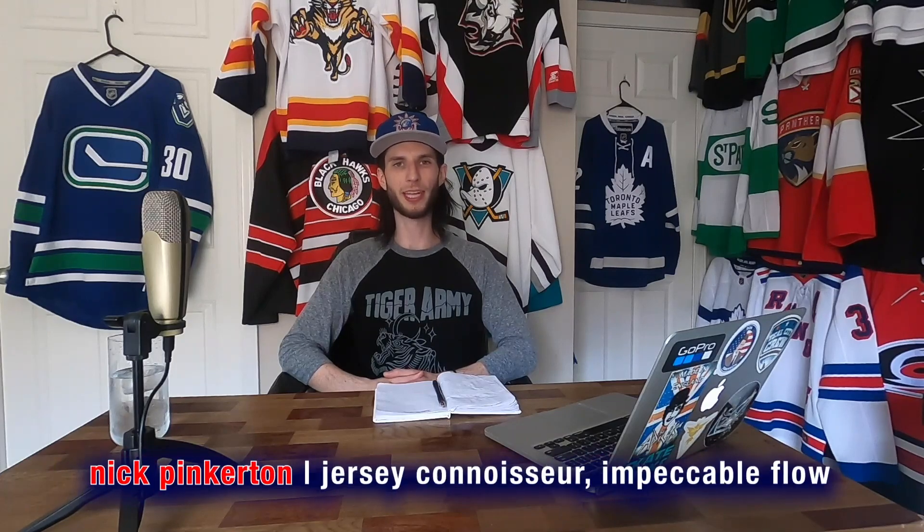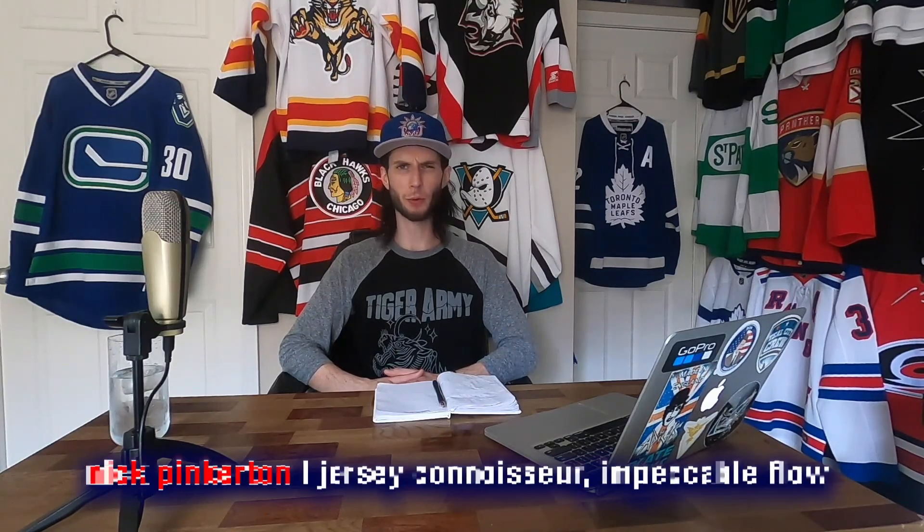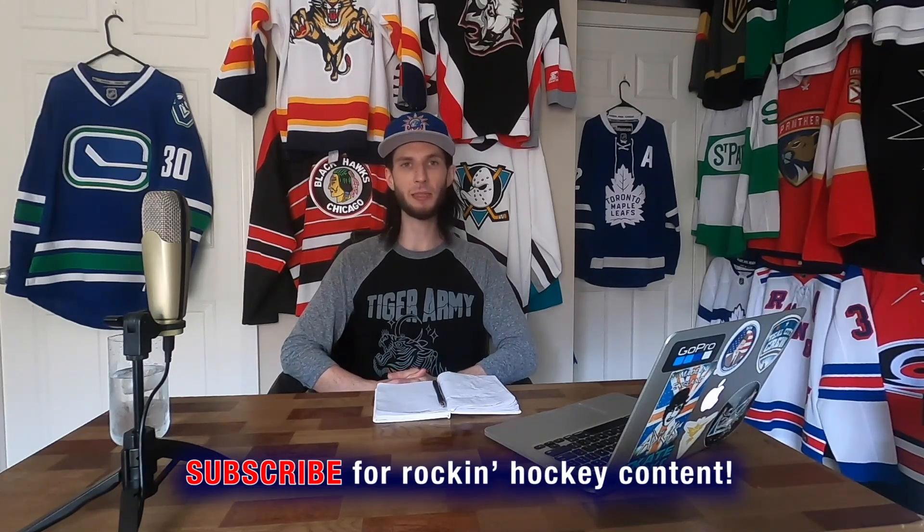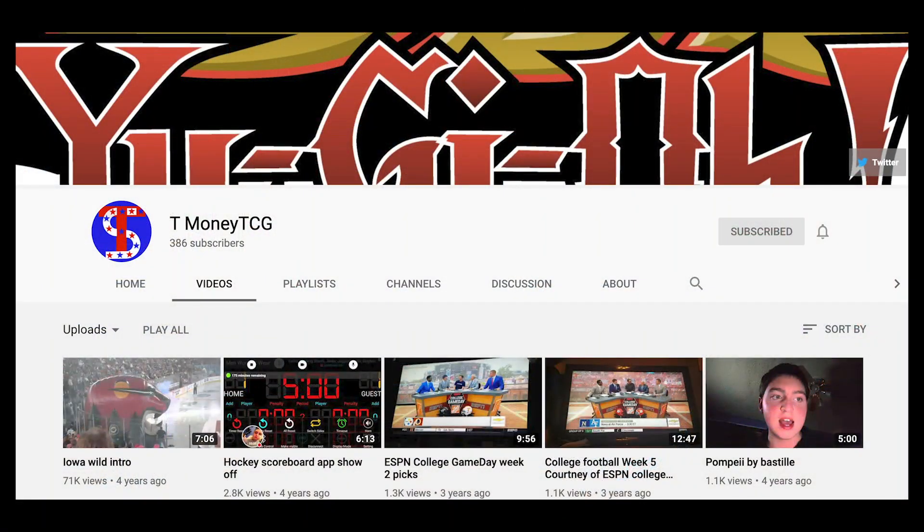Hey Twisters, welcome back to another Guess the Jersey video. Today I have cryptic photos of 10 or 11 jerseys coming from my guy Trevor, aka TMoney TCG. He's got a YouTube channel and is nearing 400 subscribers. He's based in Iowa, so there's some Iowa Wild coverage along with some gaming coverage and some NHL 20. Head over to his channel, give him a sub and he'll get to 400 before you know it.